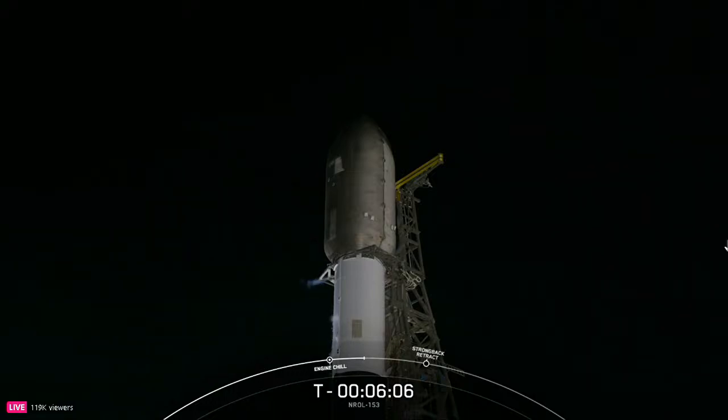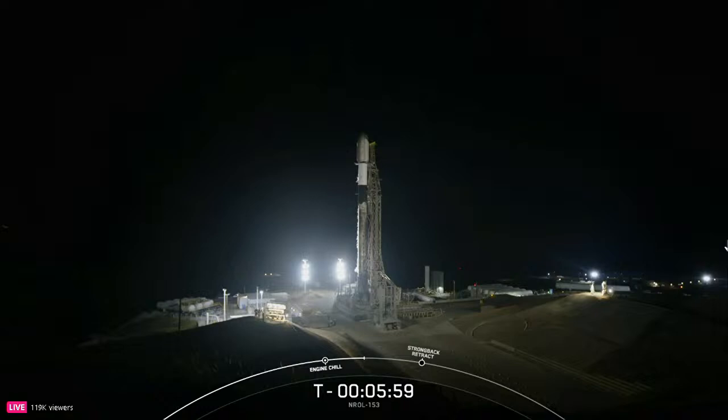The second stage is powered by a single Merlin vacuum engine, or MVAC engine, which is optimized to perform in the vacuum of space. After stage separation, the MVAC engine will ignite and carry the payload to its final orbit. The second stage is connected to the Falcon 9 first stage via the black composite interstage, which houses the MVAC engine and the system that decouples the two stages during stage separation.